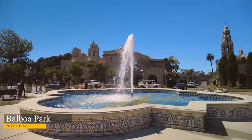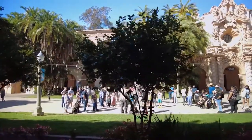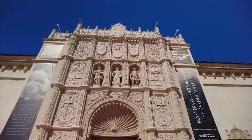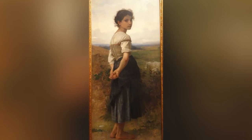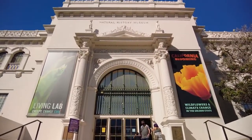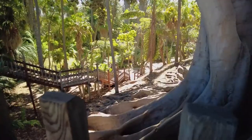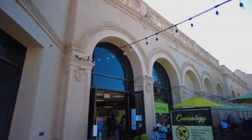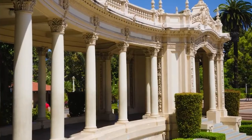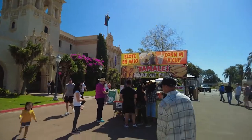Number 7. Balboa Park. It is the largest public park in the United States and features gardens, green spaces, cultural attractions, and many museums, which include the San Diego Museum of Man, which houses an extensive collection of Native American artifacts, the San Diego Air and Space Museum, the San Diego Natural History Museum, and the San Diego Zoo. The park also features botanical gardens, playgrounds, and family picnic areas. The Spanish architecture within the park is truly beautiful. Balboa Park is worth visiting if you're looking for a place to relax with your kids or just want to hide out from the hustle and bustle of a big city.